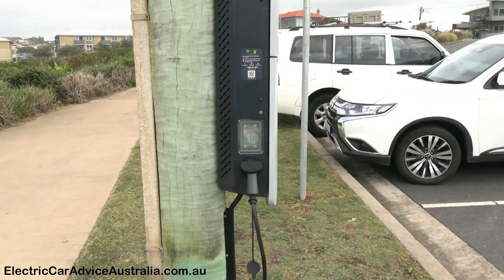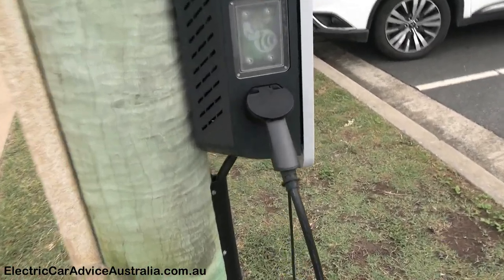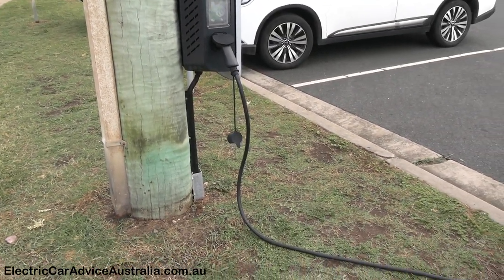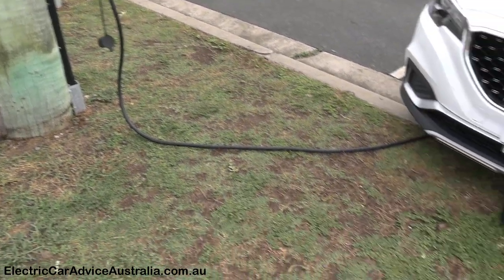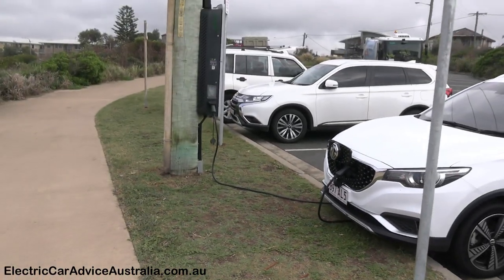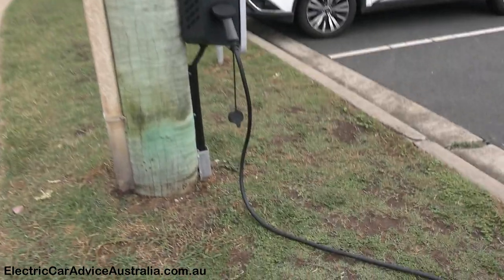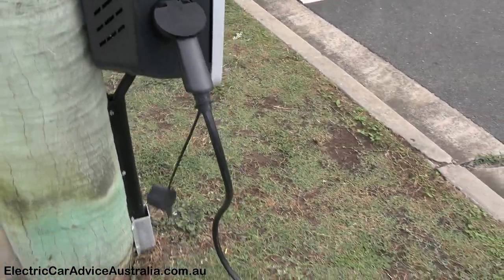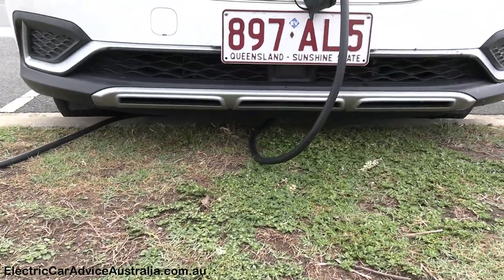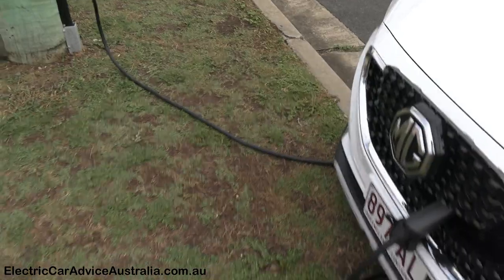They can see whether the charger is free or not, and an approximate time when it will become free. Another thing to keep in mind: whenever you're using these types of chargers you need to bring your own lead — a Type 2 to Type 2 lead that you purchase yourself. They're around three to five hundred dollars depending on the type and length. The cable goes across from the power pole, so be mindful in a public space to minimize trip hazards.